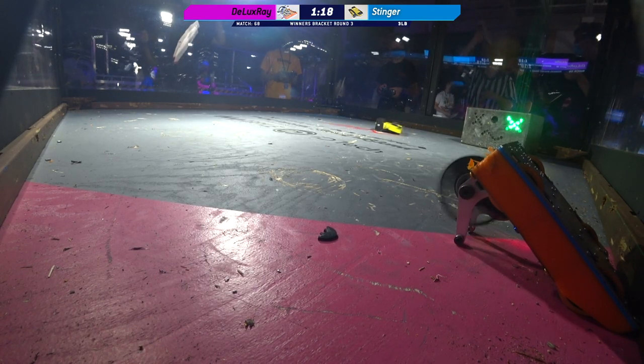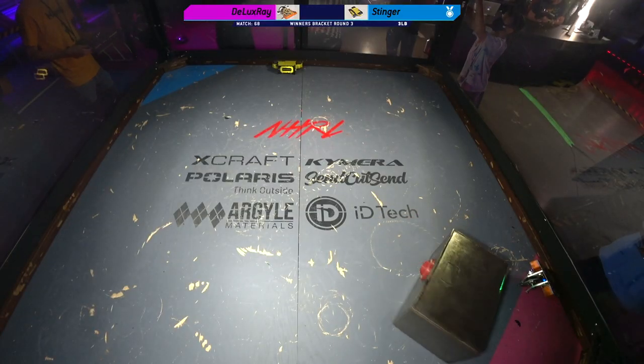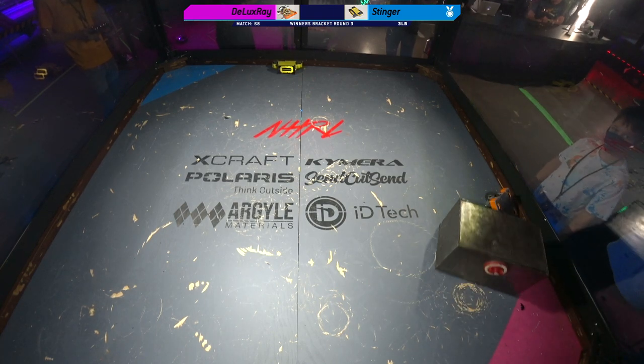Oh no, you got to hit the button. You got to hit the button. That is a tap out. Oh gosh. That is a tap out? Yeah. Oh gosh.